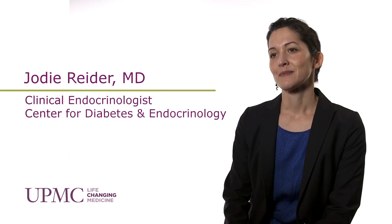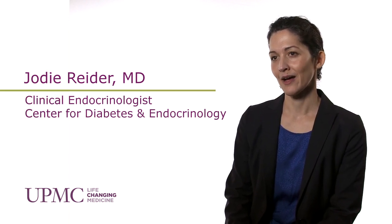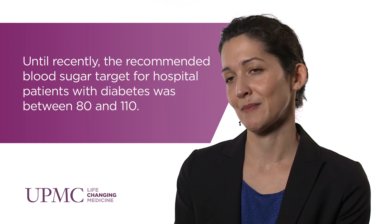Recently, inpatient glycemic management guidelines have changed. Substantial observational data has linked hyperglycemia with adverse patient outcomes such as increased length of stay, increased infection rates, and even increased mortality. Early studies suggested improved clinical outcomes with interventions targeting near-optimal glycemic targets of around 80 to 110 milligrams per deciliter.